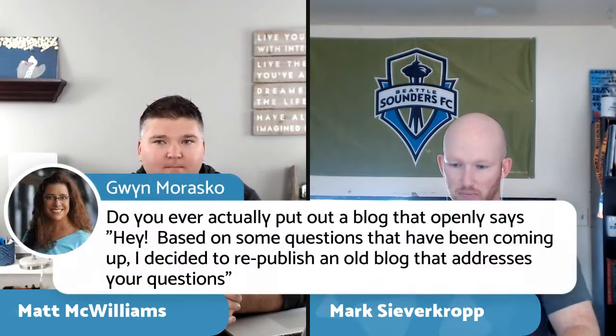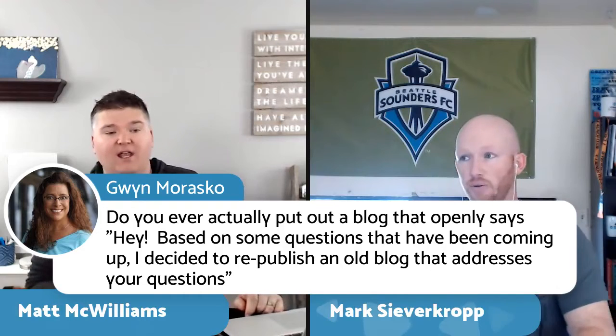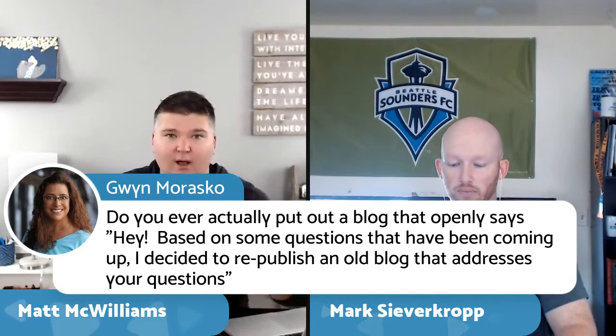Gwen asks: do you ever put out a blog that openly says you're republishing? We do that all the time. We take old written stuff, go in and update it with new thoughts or findings, and re-release it. It works really well because it's an updated version. Statistically speaking, half of our list was not in our audience one year ago today, so anything older than a year we update and re-release.